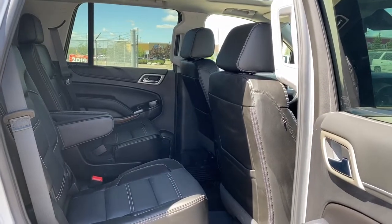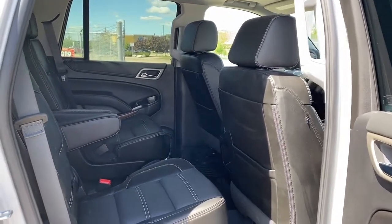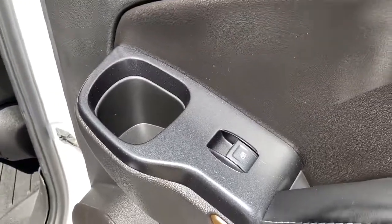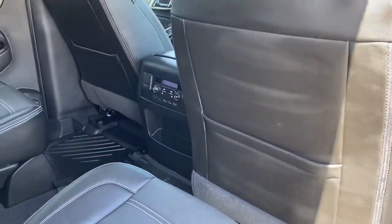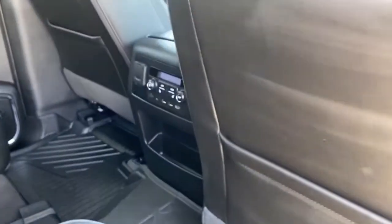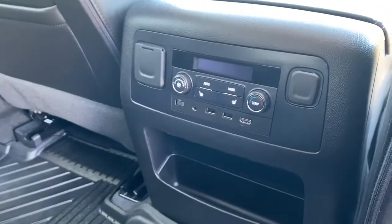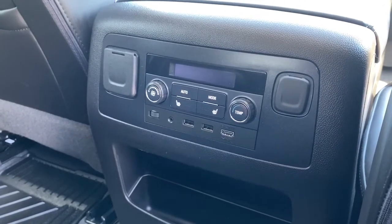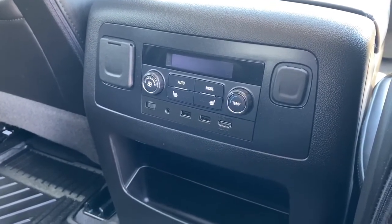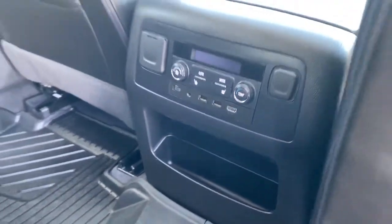Last we'll take a look inside the back of this seven passenger SUV. On the passenger door we've got power windows and a cup holder. On the backs of both front seats we've got seat pockets. On the back of the center console we've got the rear climate control buttons, heated rear seats, some USB and power plug-ins, as well as a little storage compartment.